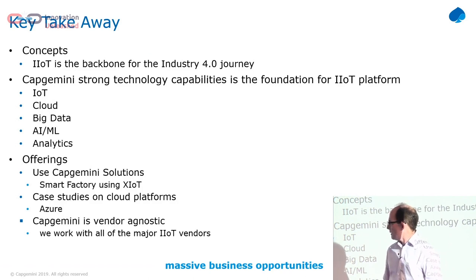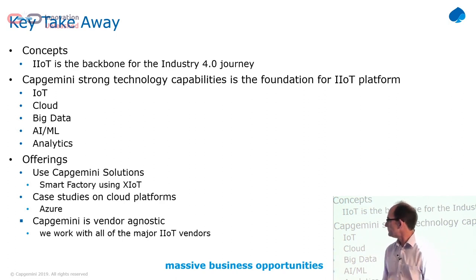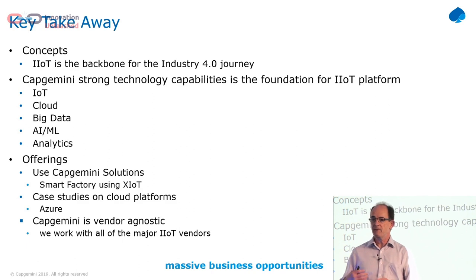So the key takeaways: industrial IoT is the backbone for Industry 4.0, but it's a lot more than just technology — it is about real digital innovation. It uses all of the things that Capgemini is really good at: IoT, cloud, big data, AI, analytics, and digital innovation. We've seen some of the success stories and some of the accelerators we've got. I hope this has given you a good insight into what Industry 4.0 and industrial digital innovation is all about. If you're around later I'm happy to have conversations, and I'm open to questions now.